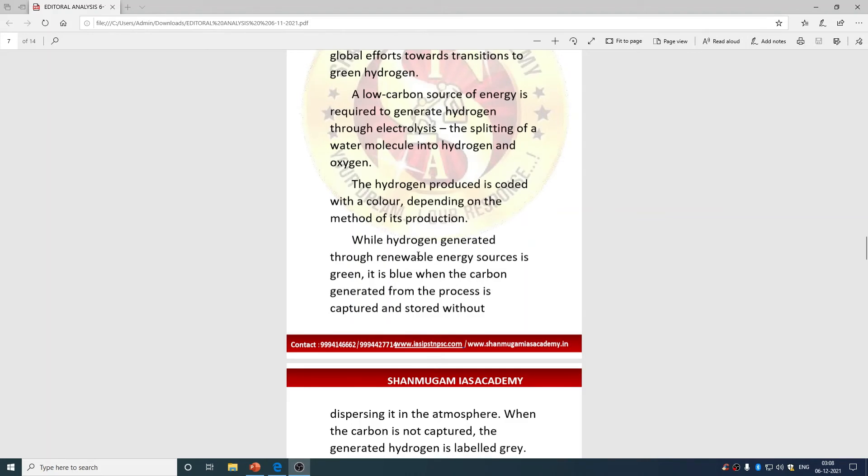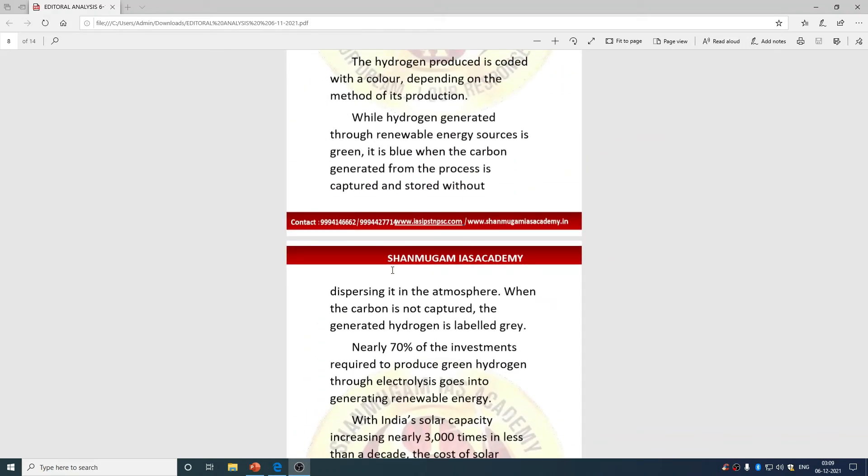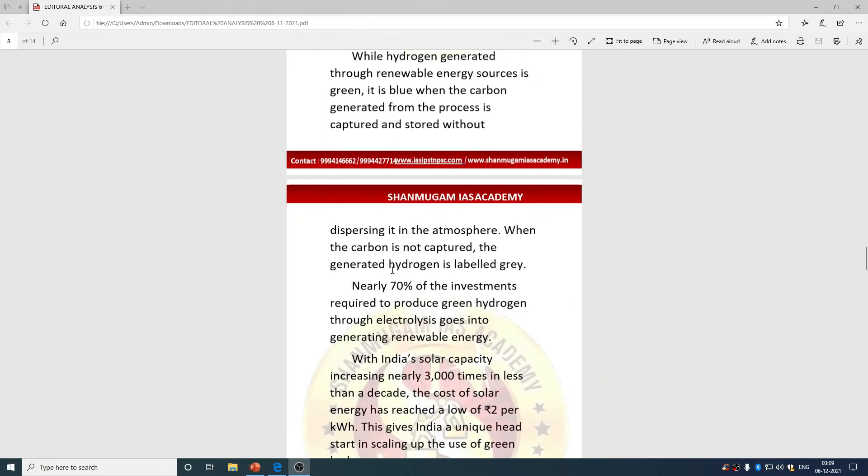Hydrogen is coded with colors depending on the method of production — these are not actual colors. In green hydrogen, renewable energy is used. In blue hydrogen, natural gas is used and the carbon dioxide generated is captured and stored. When the carbon is not captured, the hydrogen is called gray hydrogen. These color codes reflect the production method and environmental impact.